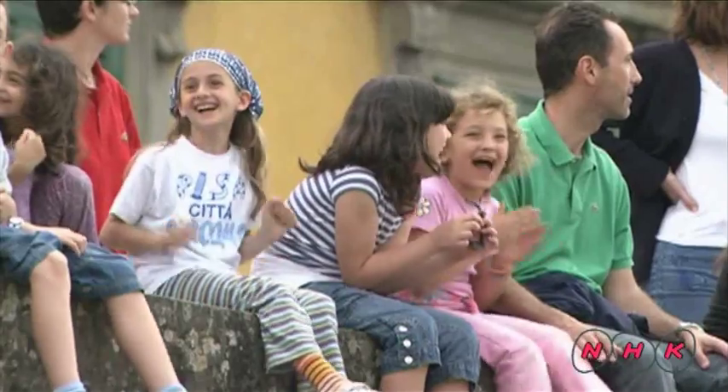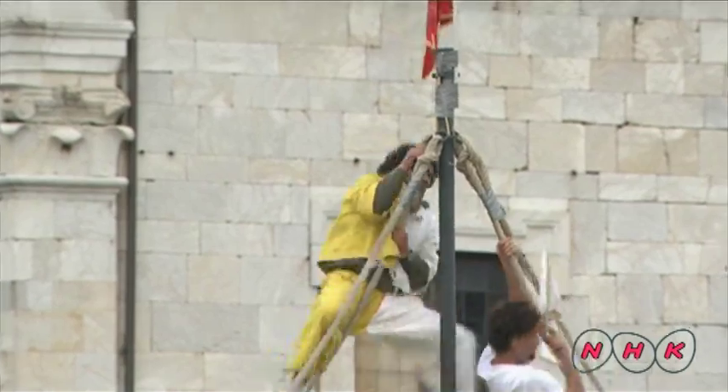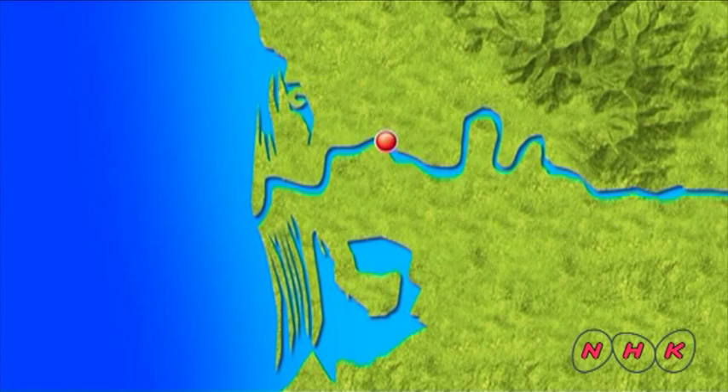Pisa was situated on the estuary of the Arno River. The city had the biggest navy in the Mediterranean. By the 11th century, the city became a strong maritime state, dominating the western part of the Mediterranean.